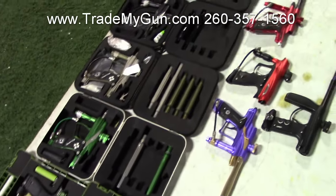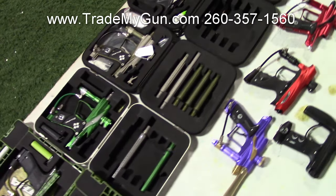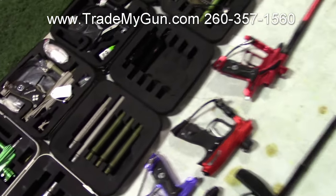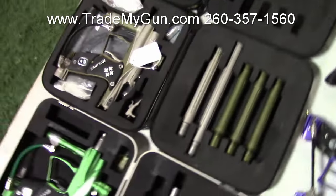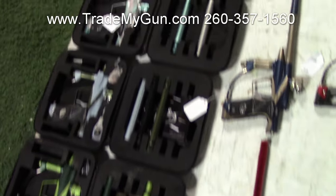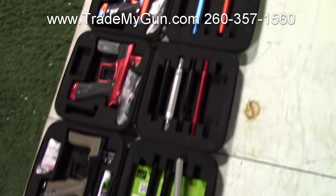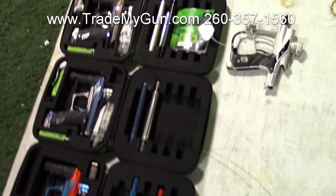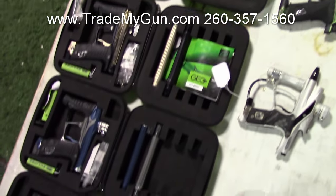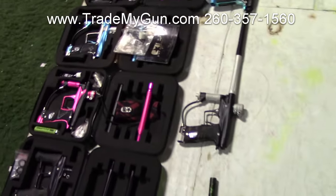If you see anything that you like, be sure to call us, because a lot of these guns — nice SLS there — a lot of these guns are going to go away before they ever hit the website, because people will call, they'll see this video, and they'll buy them. Look at these Geo 3.5s. Nice guns. Tons and tons of guns.